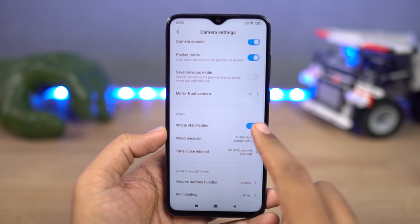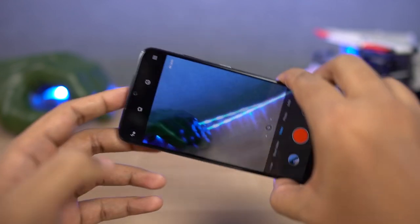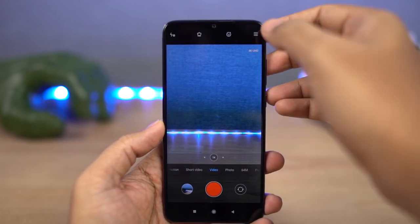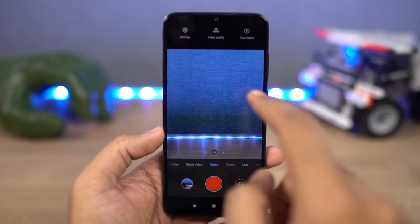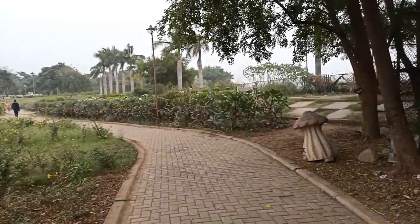This phone also offers electronic image stabilization. By default it's always turned on, and because of electronic image stabilization, some part of the sensor is cropped and you get a cropped footage. If you don't want stabilization and want a much wider footage, you can always disable it from the settings. This is the sample footage.